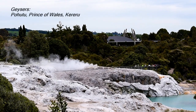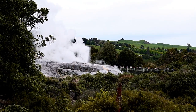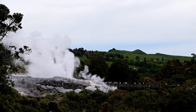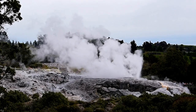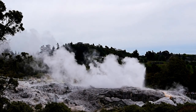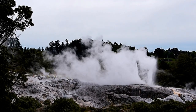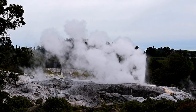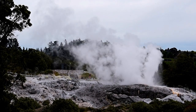Now this is the closest viewing point to our geysers. The geyser on top of the terrace on the right is Prince of Wales Feathers; the one on the left is Pūhutu, meaning Big Splash. When Prince of Wales reaches a height of 8 to 12 metres, Pūhutu will go as high as 30 to 35 metres. Prince of Wales is also called the indicator — he sets the geysers off first.